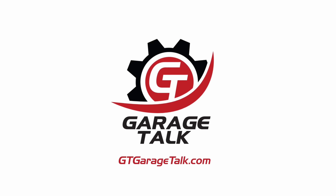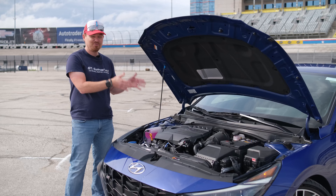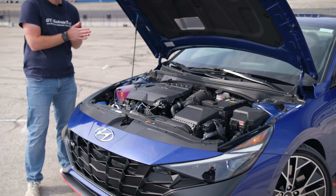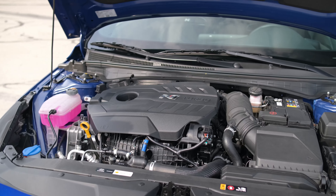Hey Gearheads and welcome to Garage Talk. I'm Cory and this is the 2022 Hyundai Elantra N. With a 2-liter twin scroll turbocharged 4-cylinder under the hood, a 6-speed manual, and very sticky Pilot Sport 4S tires — is this the budget Honda Civic Type R fighter that we've all been waiting for?